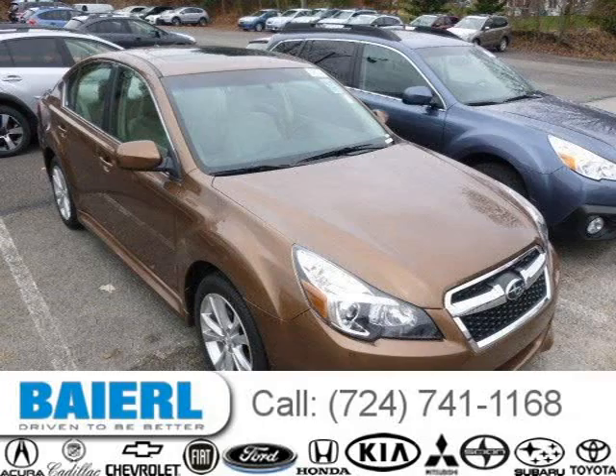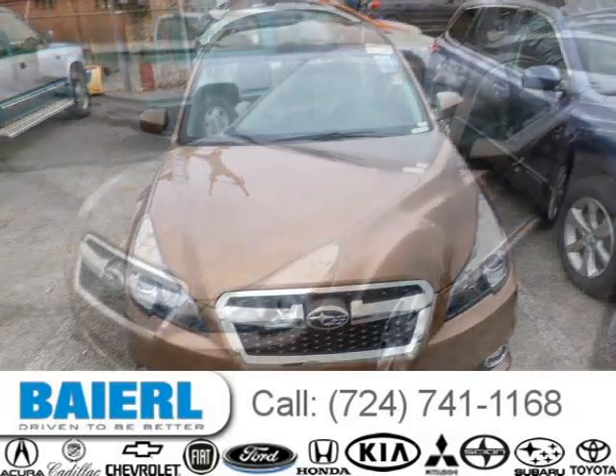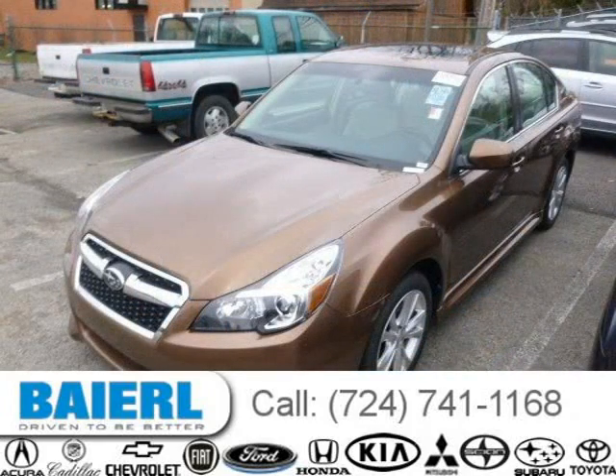This 2013 Subaru Legacy sedan is located in Pittsburgh, Pennsylvania and has 12,249 miles on it. This Subaru Legacy has a beautiful Caramel Bronze Pro exterior paint color which is complemented by a taupe interior color.